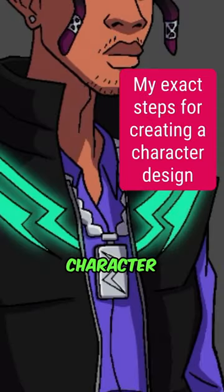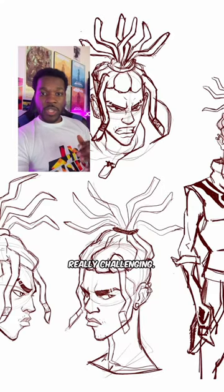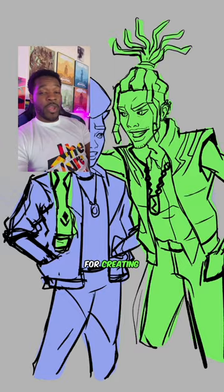I'm going to show you guys one of my newest character designs and how I came up with the idea. Doing character design for me is incredibly fun but also really really challenging, and that's why I follow these exact steps for creating characters.